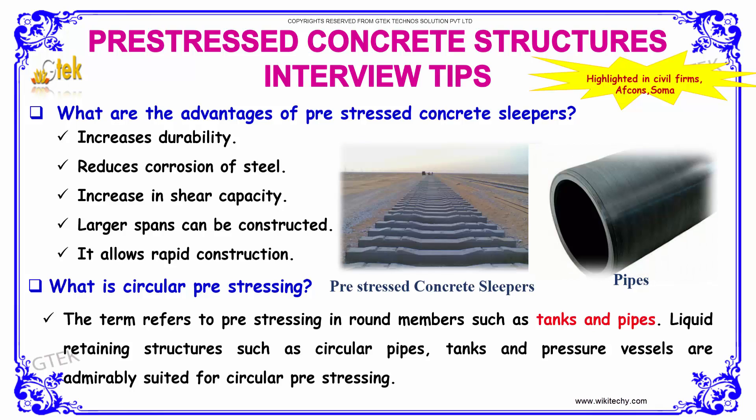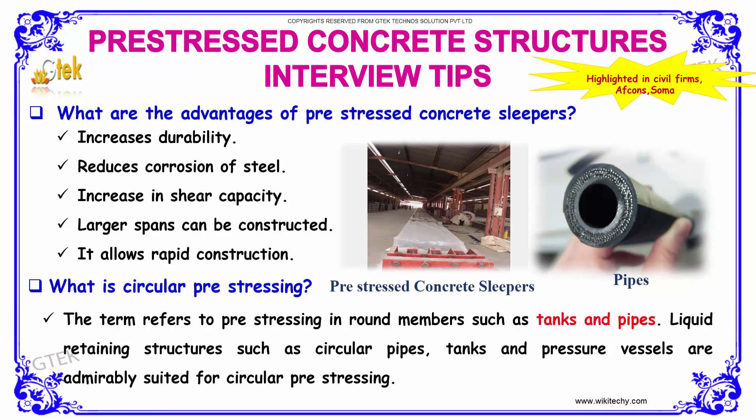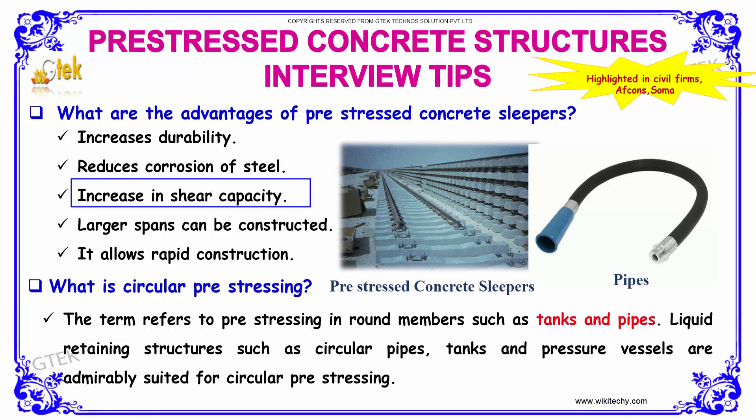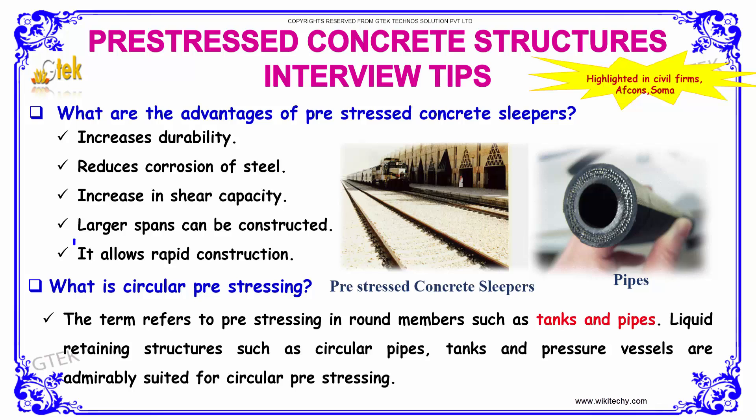What are the advantages of pre-stressed concrete sleepers? The first advantage is it increases durability. The second one is it reduces corrosion of steel. This is followed by an increase in shear capacity. The next one is that larger spans can be constructed. The final advantage is that it allows rapid construction.